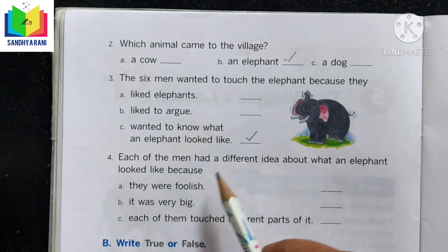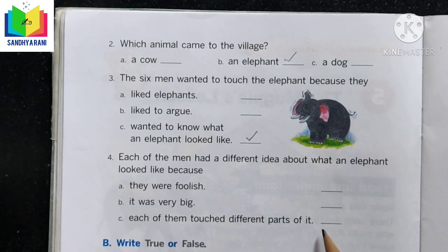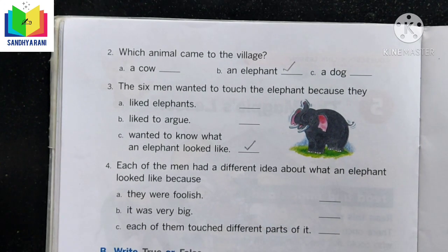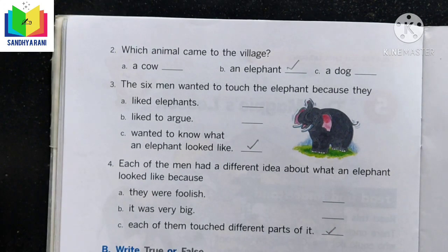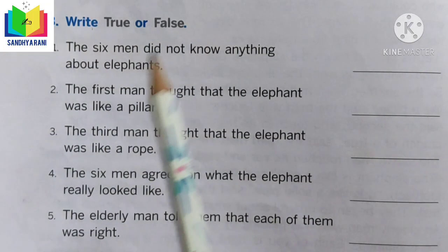Question 4: Each of the men had a different idea about what an elephant looks like because — they were foolish, it was very big, or each of them touched different parts. The correct answer is 'each of them touched different parts,' so we tick option C. Let us move to the next exercise.